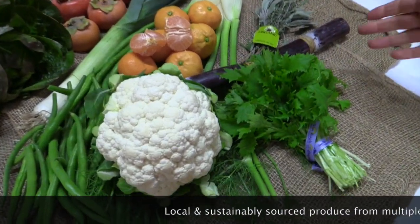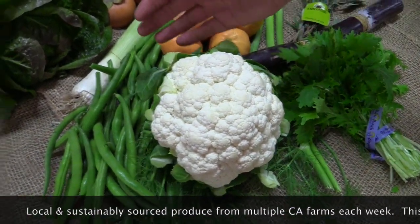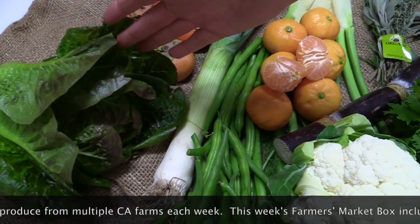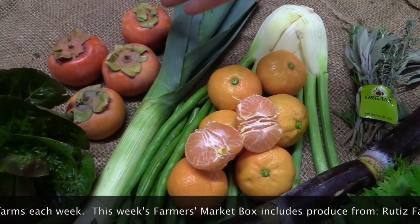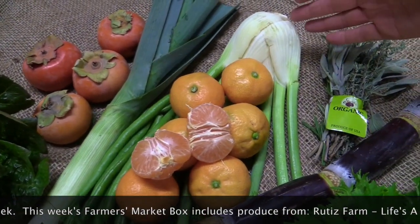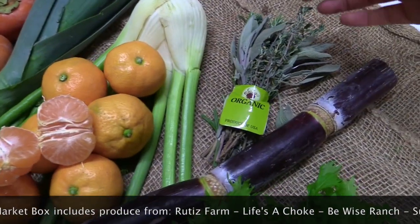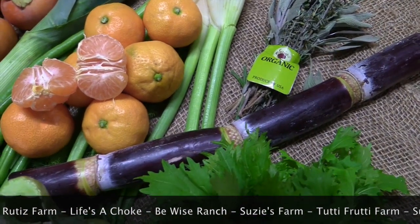In your box, you'll be getting Mizuna from B-Y's Ranch, Cauliflower from Lysochoke, Blue Lake Beans from Rudus Farm, Leeks from Tutti Frutti, Red Hydroponic Romaine Lettuce from Sundial Farm, Fuyu Persimmons from Ken's Top-Notch Produce, Fennel from Rudus, Satsuma Tangerines from Penwin Orchards, a blend of Rosemary, Sage, Thyme, and Oregano from Suzy's Farm, and Purple Sugarcane from Kong Tao.